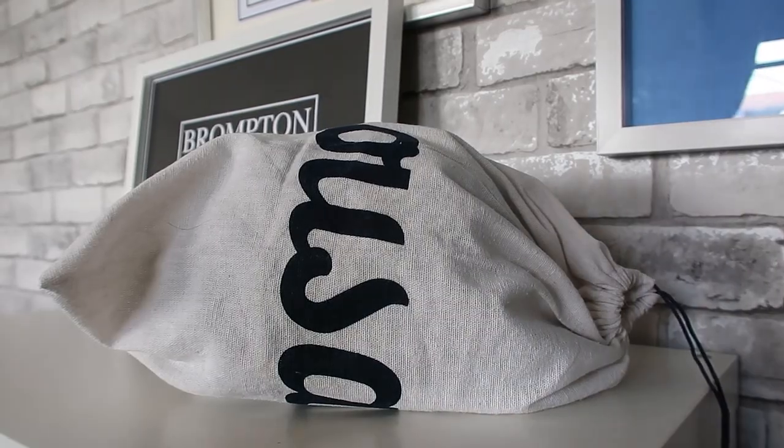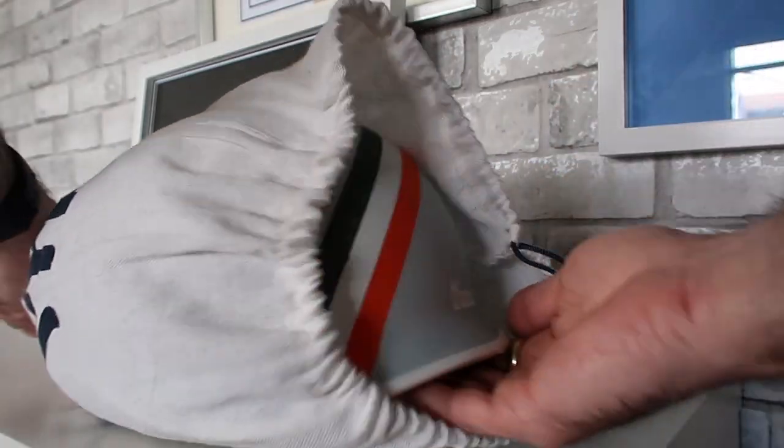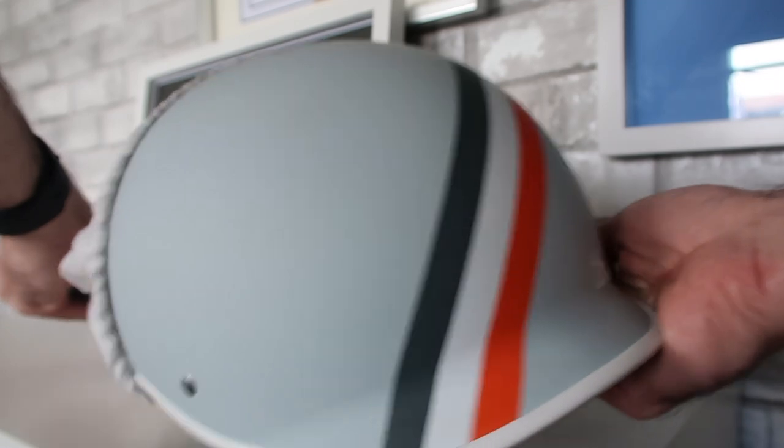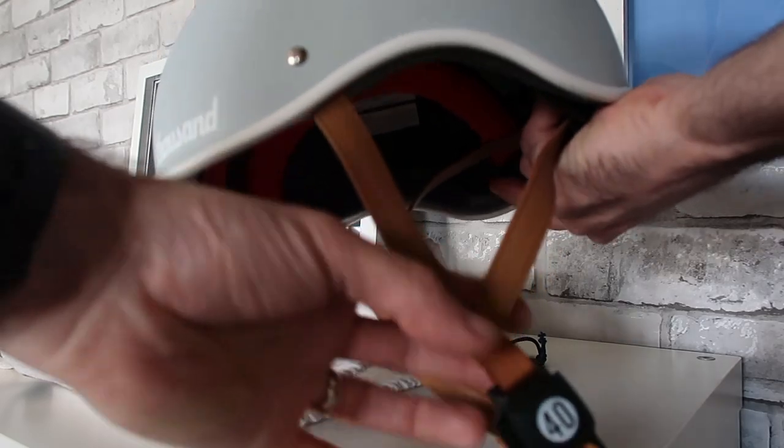Welcome back to Cycle Every Day. Today we're going to talk about our new Thousand Helmet, which we picked up a few weeks ago. The video is going to cover the key features of the helmet, why we chose this brand, and also why we decided to get one.